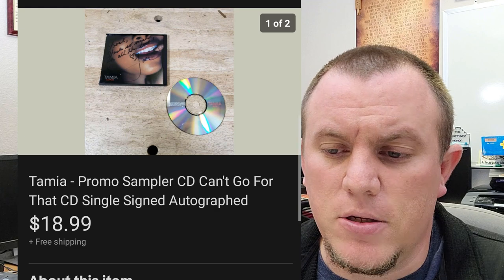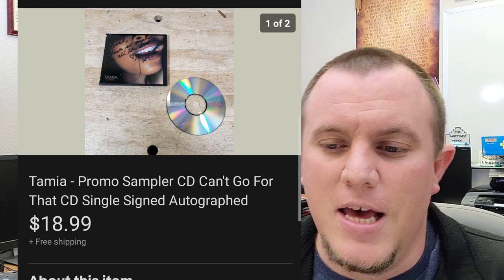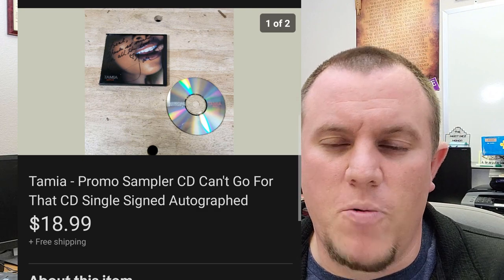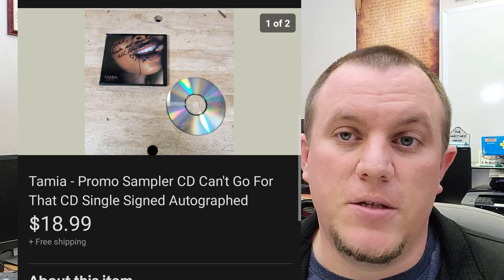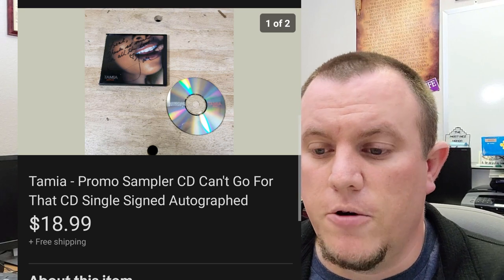Here's a Tamiya promo sampler CD, but it's autographed by the artist. No COA — it looked legit. I listed mine for $19 bucks; the regular CD sold for like $3. Listed it signed and someone overseas bought it for $19 shipped and they were super happy and left positive feedback. Great deal there.